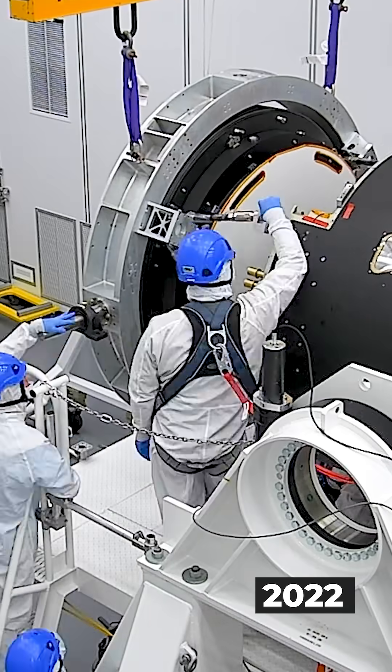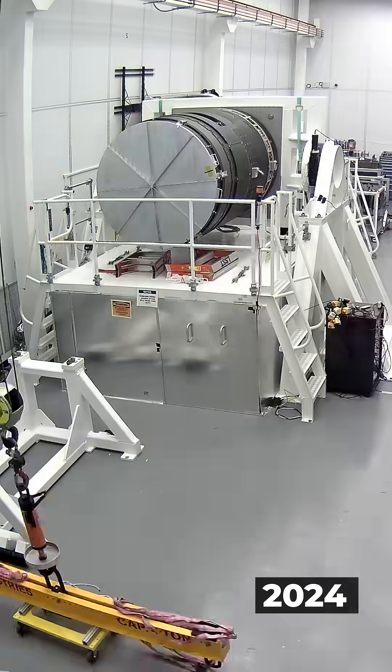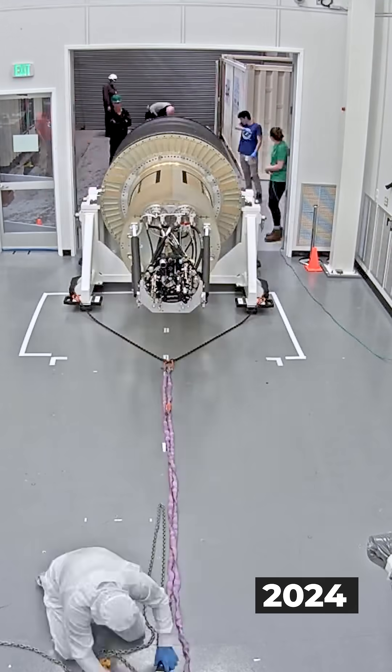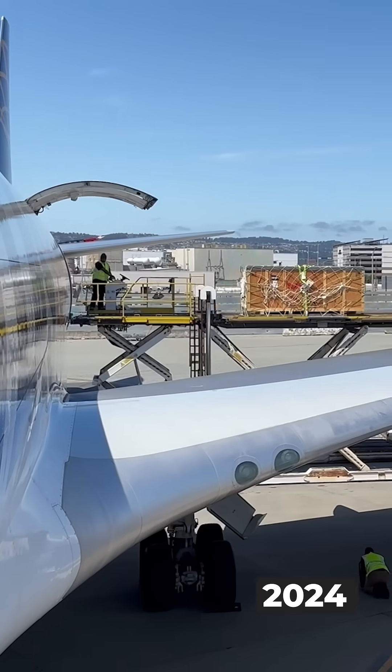And added those massive front lenses you can see right there. After intense testing in 2024, it was ready to go. We packed it up and shipped it off to Chile.